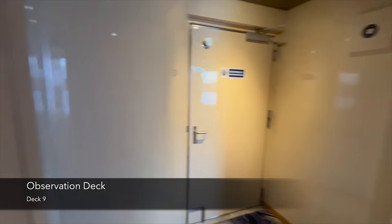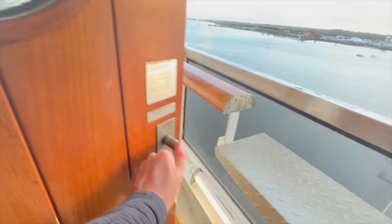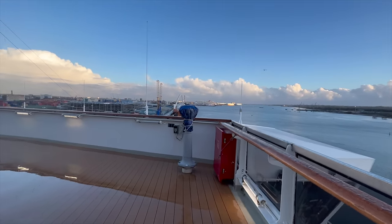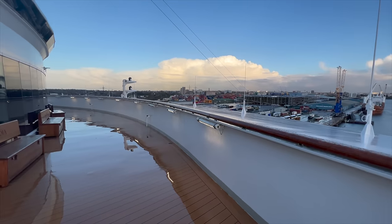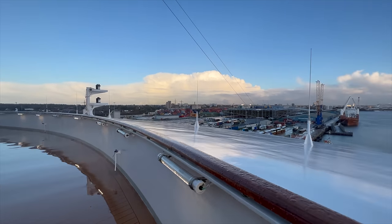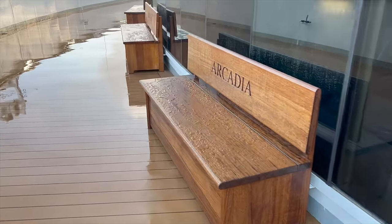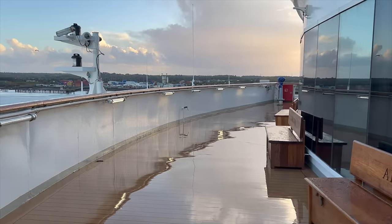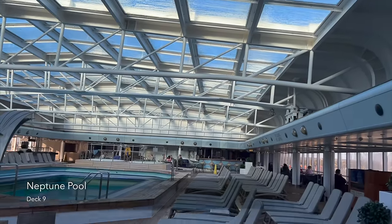Coming out of the spa, let's talk about the observation deck — a space that so many people I met on board had no idea existed. It's right in front of the gym at the very front of deck 9, and the views are incredible. Every time I came out here there'd be nobody else, or very few people, which was so nice on a relatively busy cruise ship. I'd really recommend grabbing a tea or coffee from the buffet and coming to take in the views at the front of the ship.